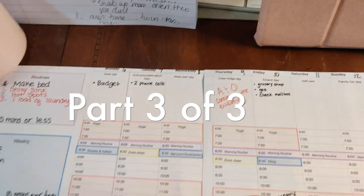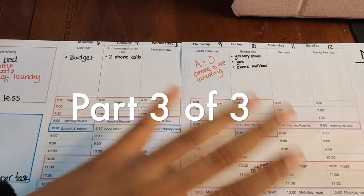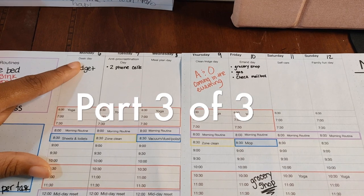So the last category of things that we do is the basic weekly plan. Here you can see how I have Monday, Tuesday, Wednesday, Thursday, etc., and each day has a specific focus. On Monday, I do my desk day.